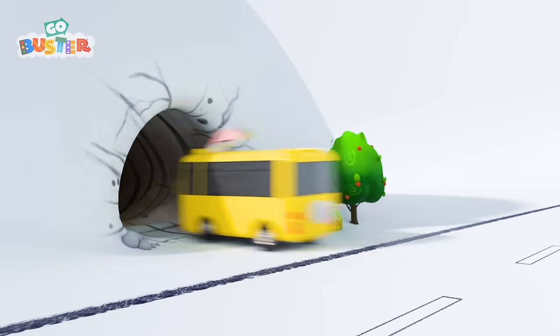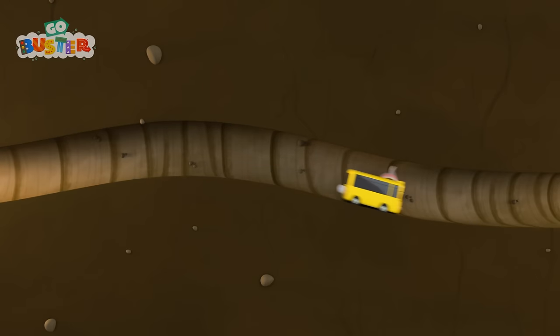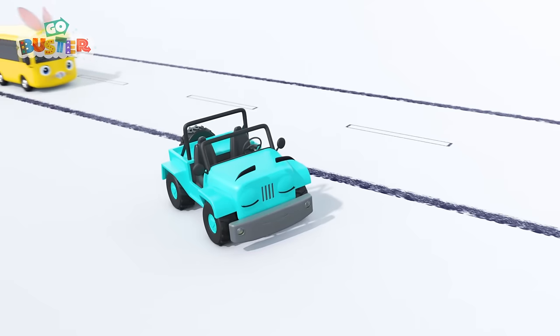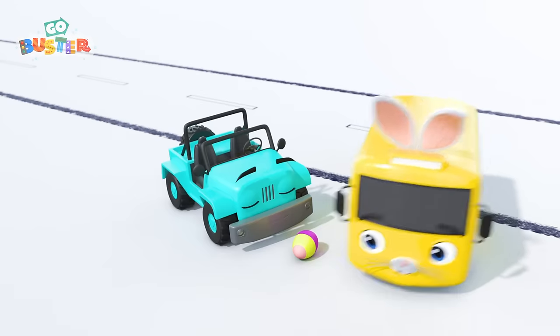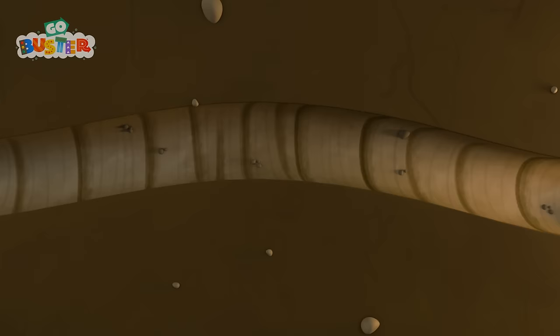Back into another burrow he goes. Who's this? It's Jessie the Jeep. She's sleeping. Easter Bunny Buster has left another egg for her when she wakes up. Such a busy little Easter Bunny Buster. These eggs won't deliver themselves.